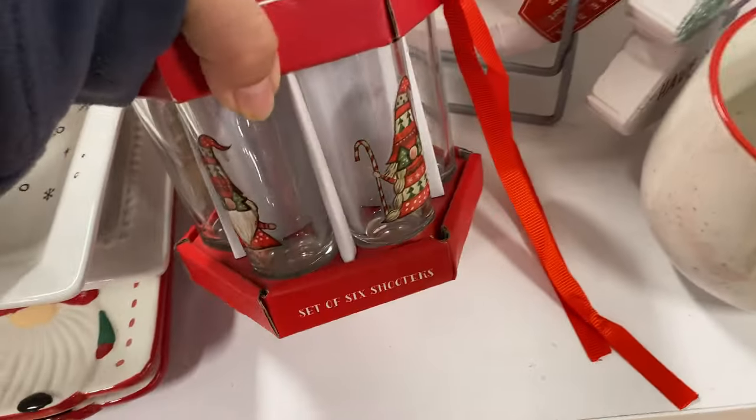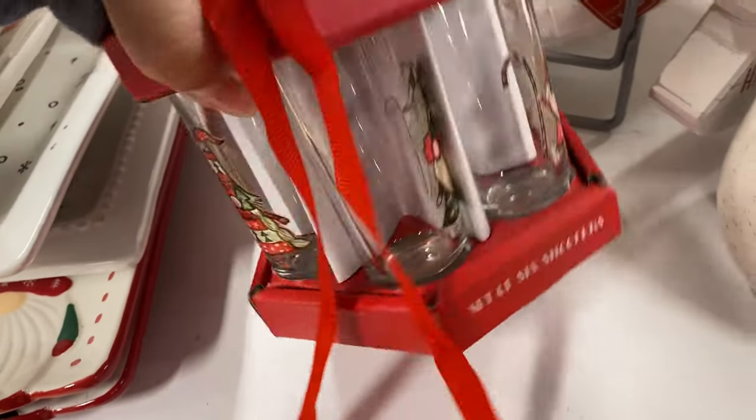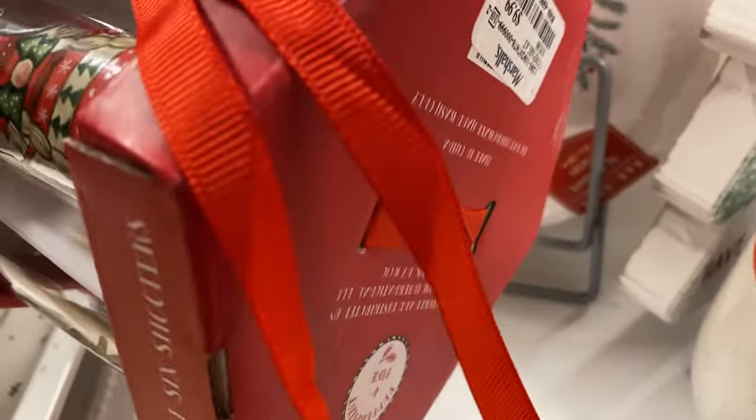Oh, this is cute! Oh, my name! Gnomes — $10 bucks for the gnomes.